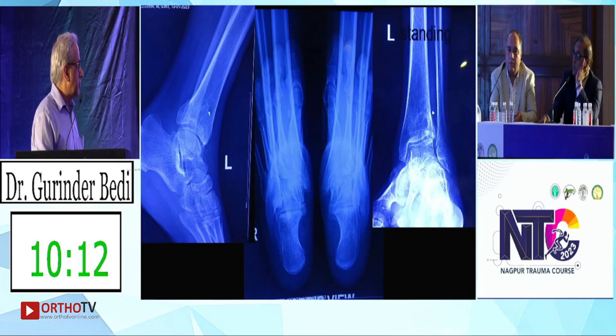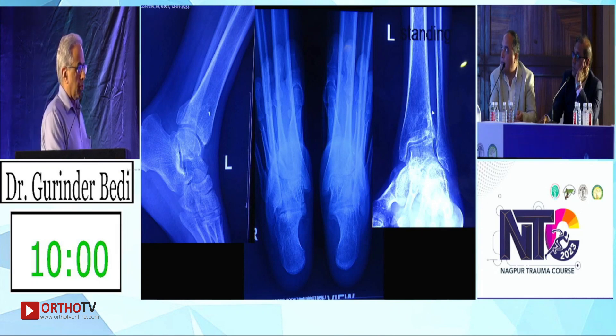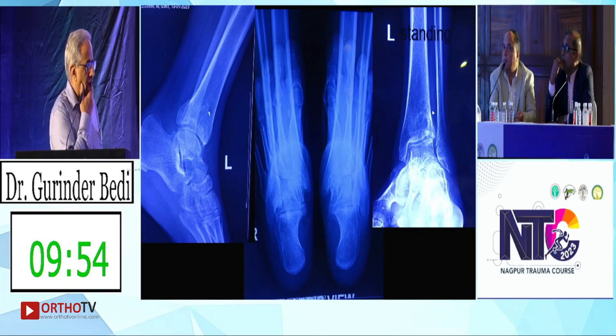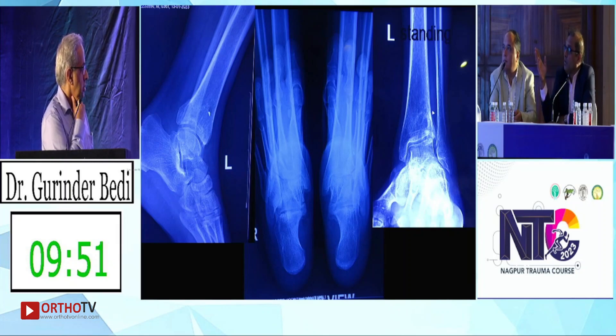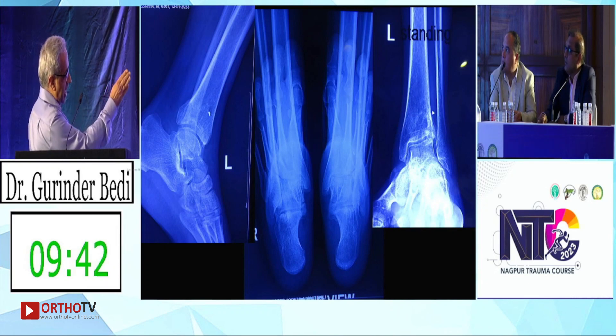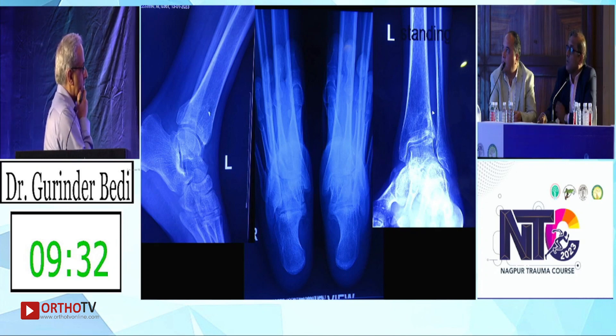Looking at the new X-ray compared to the initial one — this is the same patient — there is a malunion in the anterolateral part of the lower end of tibia. He is definitely overloading the lateral part of the talus. The relationship between the talus and fibula also does not look right, and a detailed CT evaluation is needed.